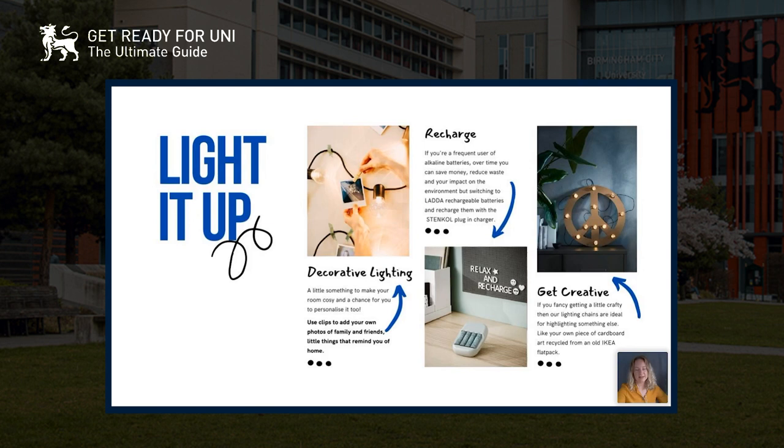Fairy lights add decoration to your room and make it cosy — you'll probably socialize in your room and when you're getting ready for a night out it's nice to have those little comforts. You can add your own photos using little clips, bringing memories of friends and family from home. A lot of fairy lights are battery powered, so using rechargeable batteries can save money and reduce waste. You can also get creative — using fairy lights through cardboard cutouts to make cool decorations.